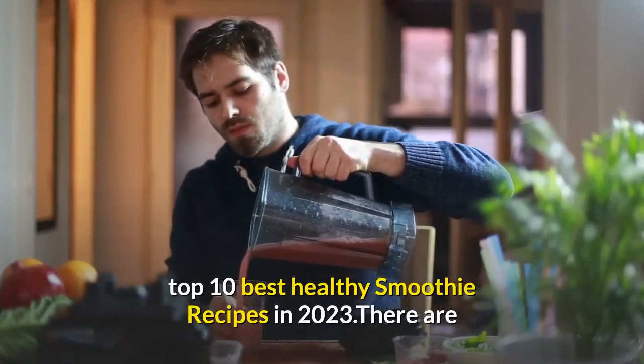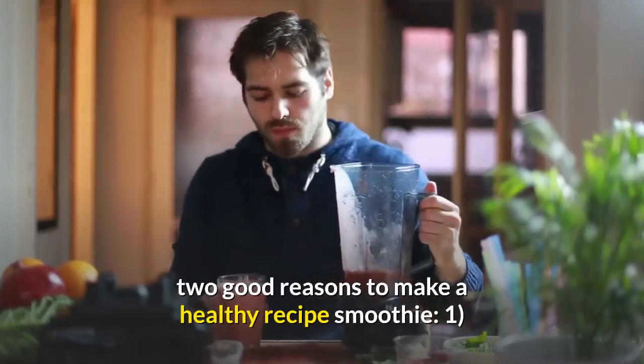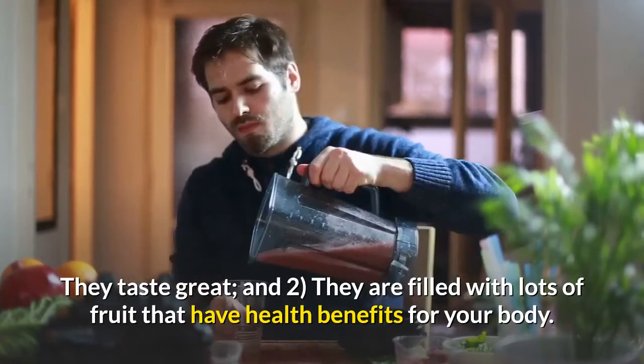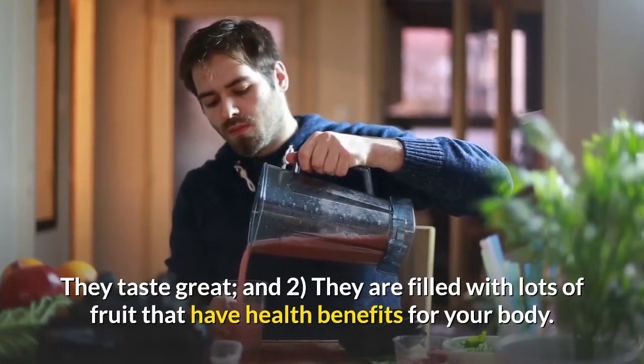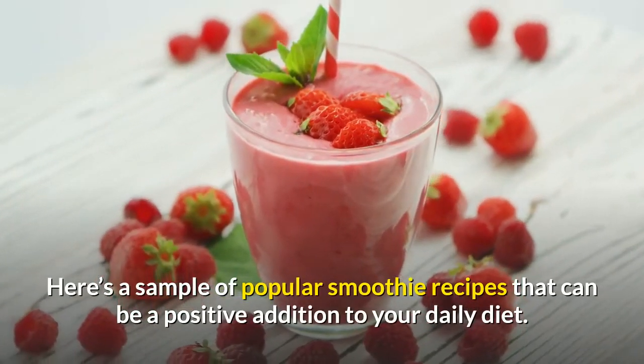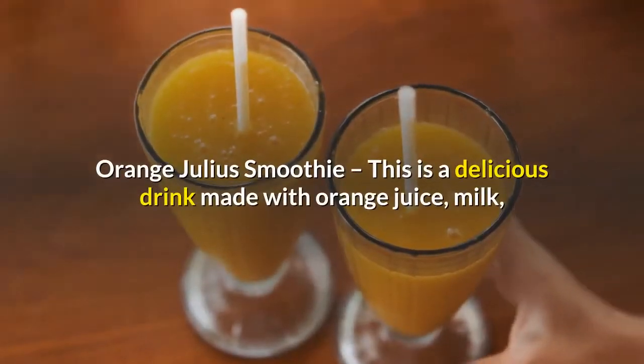Top 10 best healthy smoothie recipes in 2023. There are two good reasons to make a healthy smoothie: one, they taste great, and two, they are filled with lots of fruit that have health benefits for your body. Here's a sample of popular smoothie recipes that can be a positive addition to your daily diet.